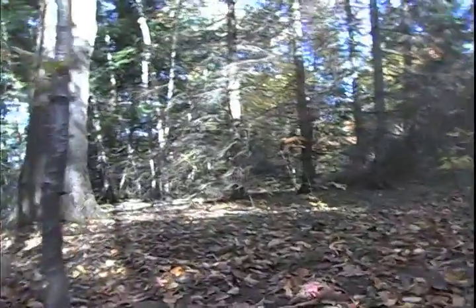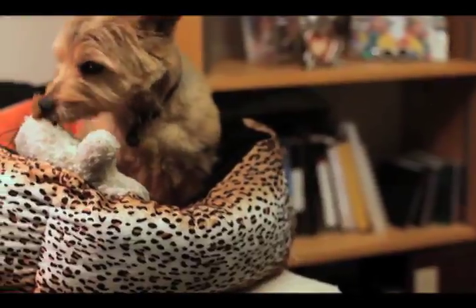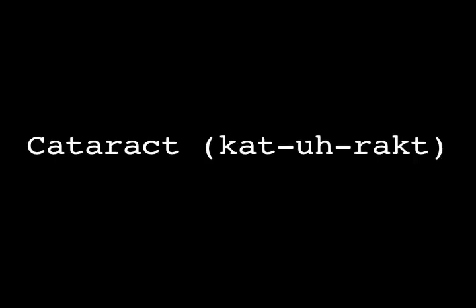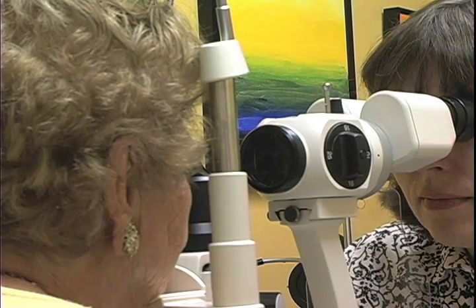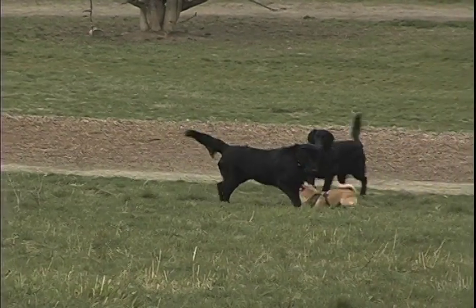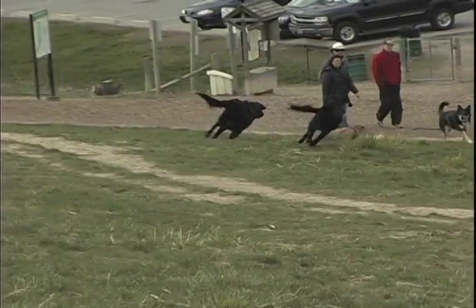It was commonly thought that dogs only see in black and white. However, recent studies in dogs and cats suggest that they perceive yellow and blue colors, in comparison to humans who perceive yellow, blue, and red colors. Hence dogs rely primarily on contrast and movement in visual identification. A cataract by definition is opacity of the lens. Cataract is one of the most common diseases to affect vision. Unlike in humans, cataracts in dogs and cats are primarily inherited. Other causes include diabetes, trauma, chronic inflammation inside the eye, and retinal degeneration.